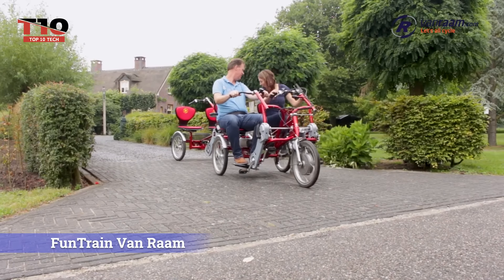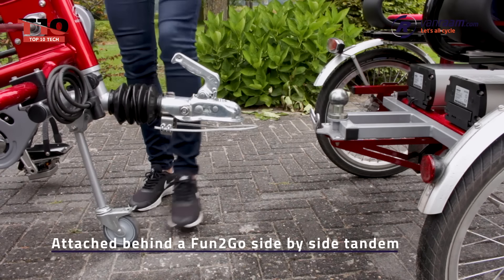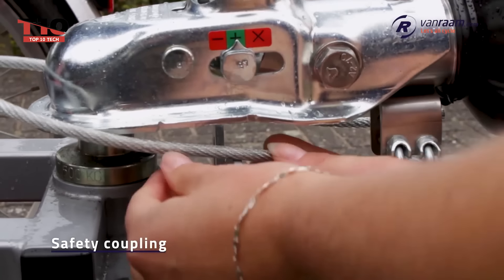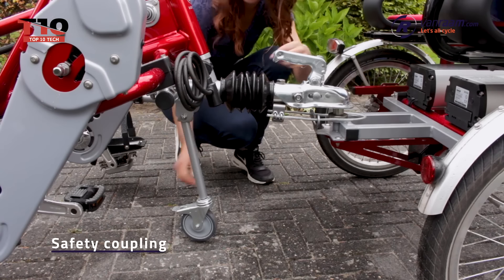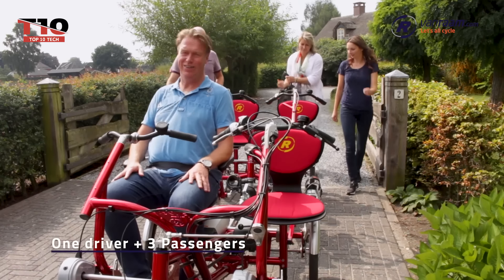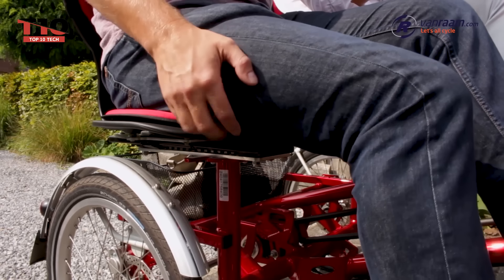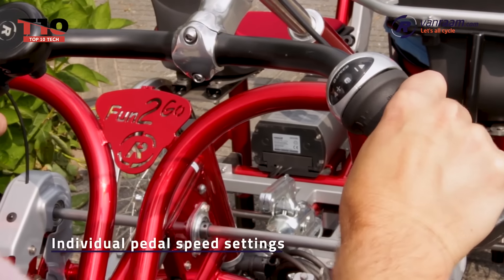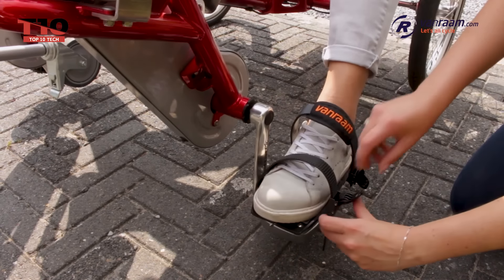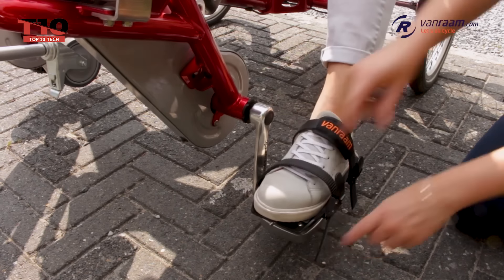This next vehicle is great for having fun and getting some fresh air if you want to go on a ride with friends or family. Designed by Dutch adaptive bicycle maker Van Ram, the Fun Train is a tandem bike trailer that can be fastened to the rear of the Fun-to-Go pair bike, enabling a guide to ride securely with three passengers. A friendly and adaptable tandem cycle, the Fun Train can accommodate a wide range of riders, including people with disabilities. Instead of sitting in tandem, it enables riders to sit next to one another, encouraging social engagement and communication amongst riders.